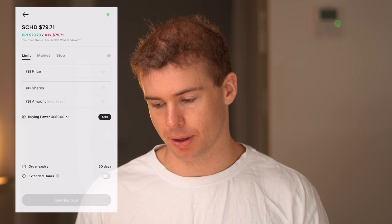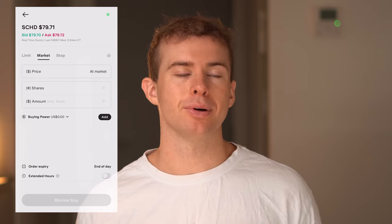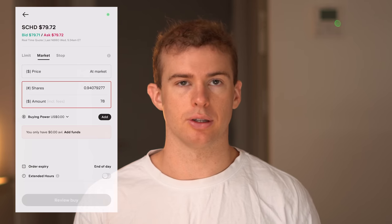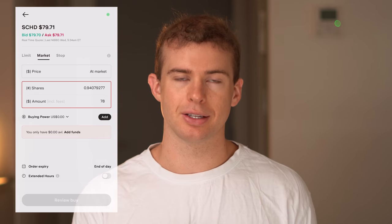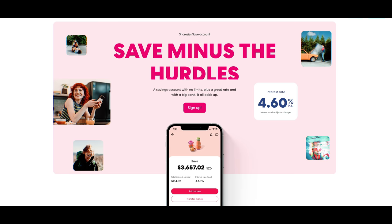To buy, click the buy button in the bottom left — this gives you a few different buying options. I always go with market buy, which purchases shares at the current market price. Click on amount, type in how much you want to invest — for example, $78 will purchase one share of SCHD. Then click review buy order at the bottom, and from there it takes about three business days for those shares to show up in your wallet. Stake's competitors include Sharesies, which has extra features like the ability to manage your KiwiSaver, invest in the New Zealand stock market, and access a high-interest savings account offering about 5% return. Check out the comparison video on screen for a full breakdown of how the two platforms compare.